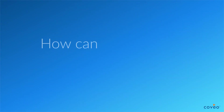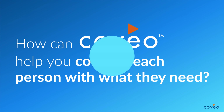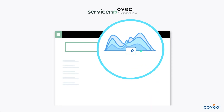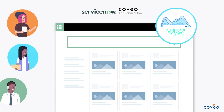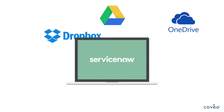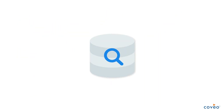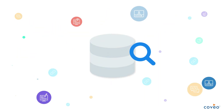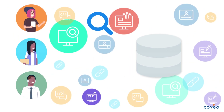So how can Coveo help you connect each person with what they need? By bringing AI-powered search and recommendations directly to your ServiceNow IT employee and customer workflows. Chances are that if you have invested in ServiceNow then you have also invested in many other applications to effectively run your business. Now content is scattered across these different applications and people are struggling to find what they need.